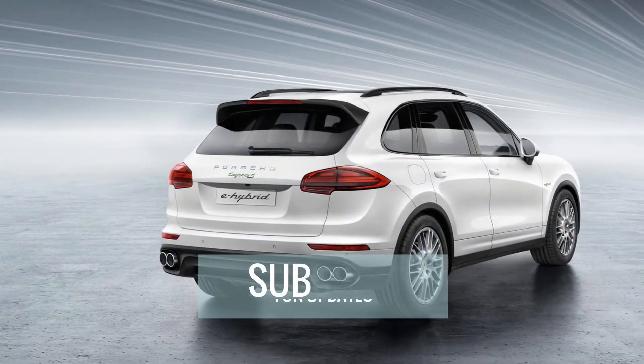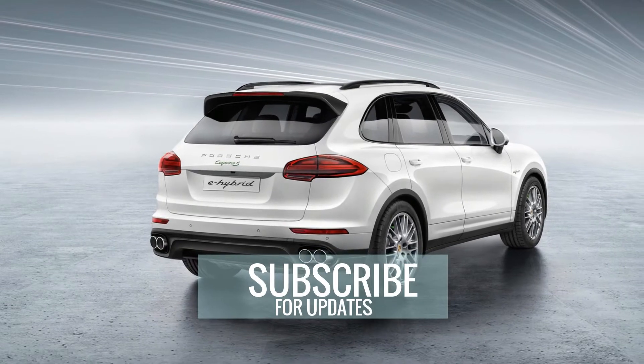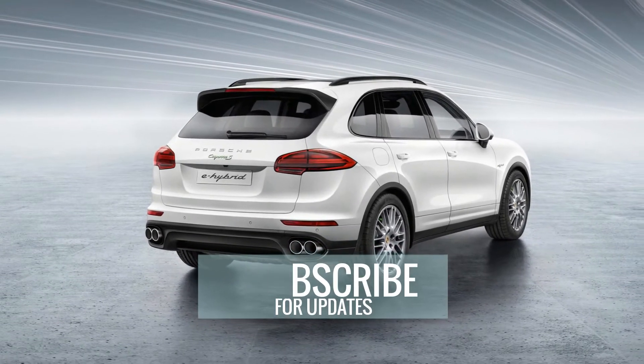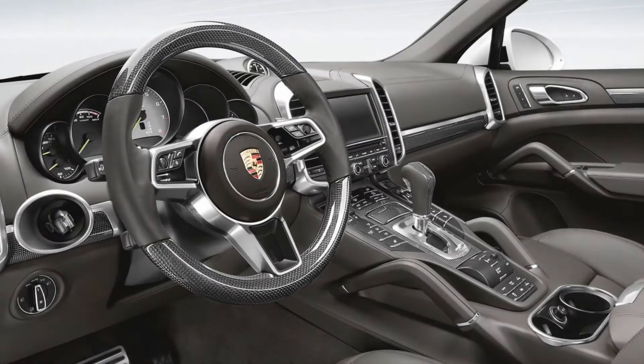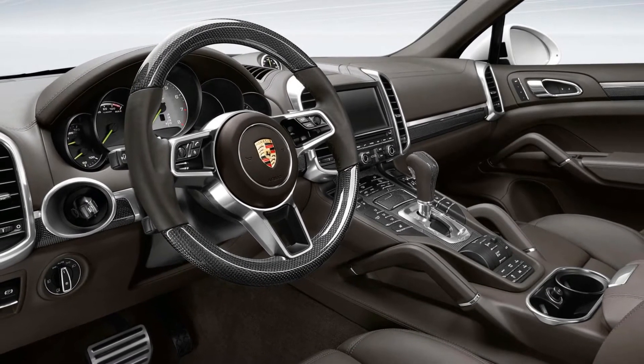With the standard 3.6 kW onboard charger and 10 amps, it takes the E-Hybrid 7.8 hours to charge up. In any case, charging times have improved from the previous model.